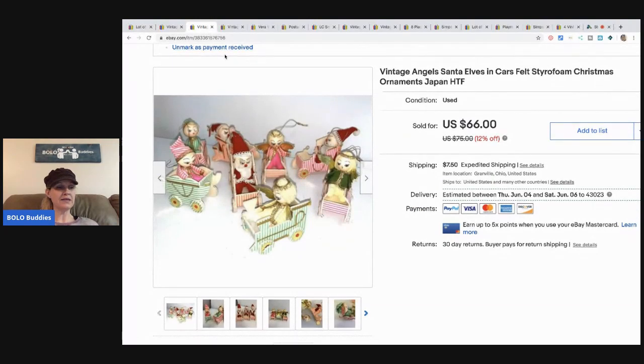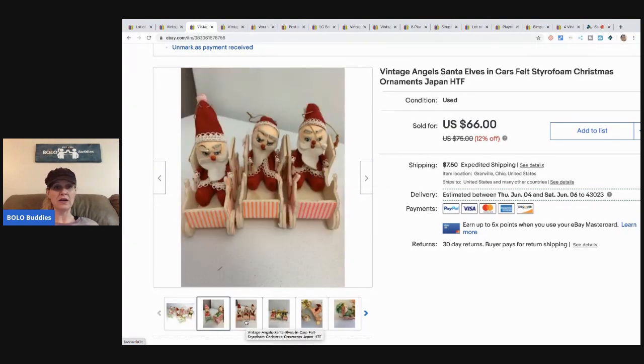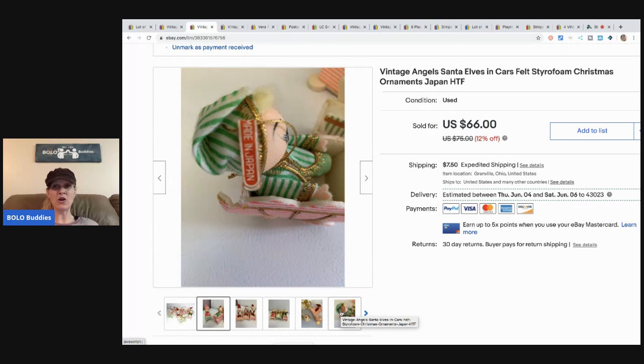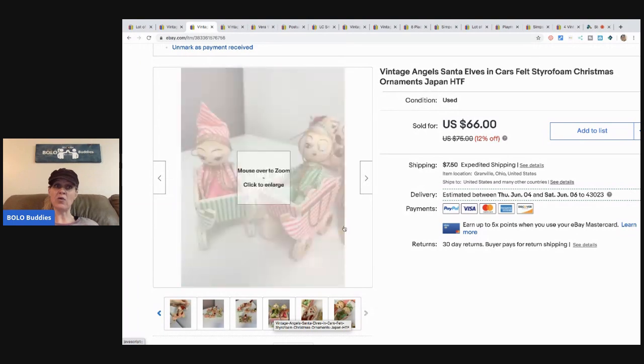The next item: I got these at a thrift store in a big bag of stuff that was 90% off — either right before or after Christmas — so I got them really cheap, maybe a dollar or a couple bucks. These are Made in Japan, and they sold for $50 plus shipping. Made in Japan is one of my favorite types of items to look for, especially Christmas pieces. I actually have a video on Made in Japan items to be on the lookout for, so definitely go check that out.